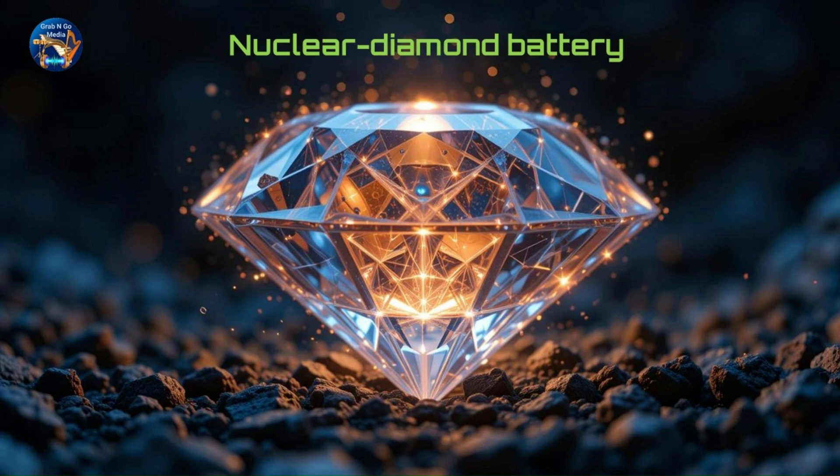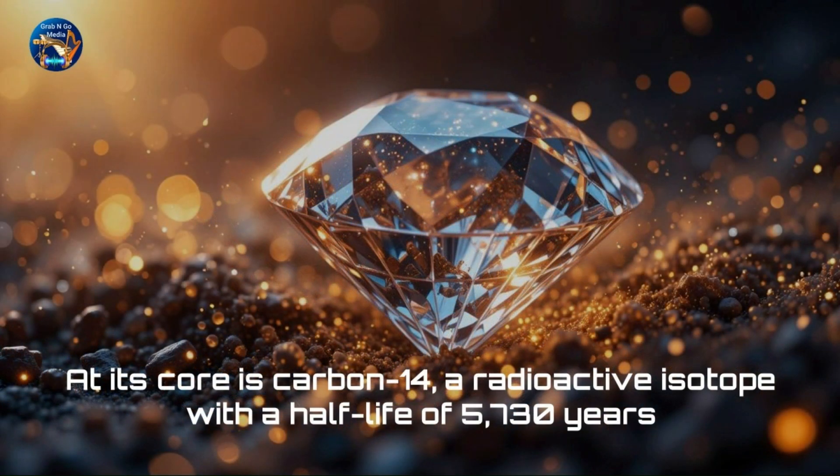Developed by brilliant scientists at the University of Bristol and the UK Atomic Energy Authority, this groundbreaking invention could revolutionize the way we think about power. At its core is carbon-14, a radioactive isotope with a half-life of 5,730 years — meaning it takes over five millennia for its power to reduce by just half.